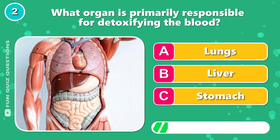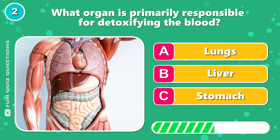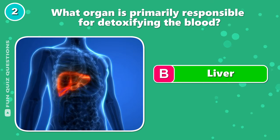What organ is primarily responsible for detoxifying the blood? The answer is B, liver.